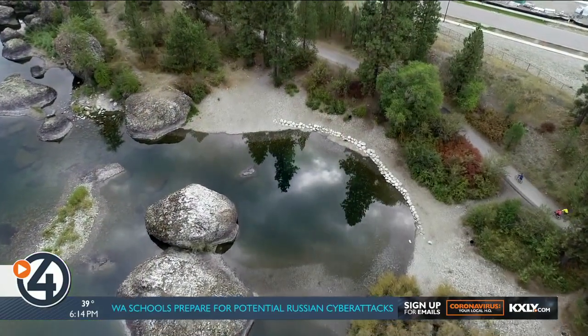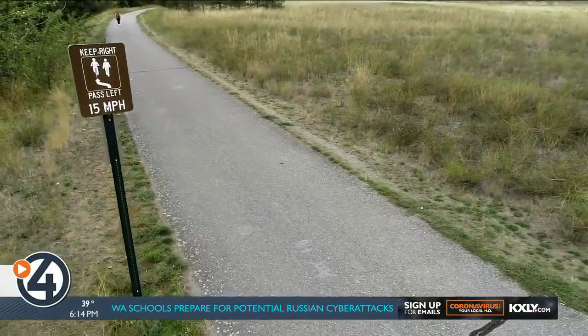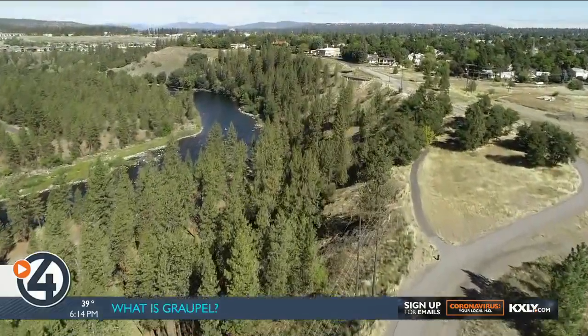Friends of the Centennial Trail are the community advocacy voice for the maintenance, completion, way finding, and use of the trail. We're here to take your feedback and share it with state parks and our Centennial Trail Coordinating Council. The more that use it the better it will be, but we just ask that the community understand what a beautiful recreational resource we have — support it, celebrate it, and enjoy it.